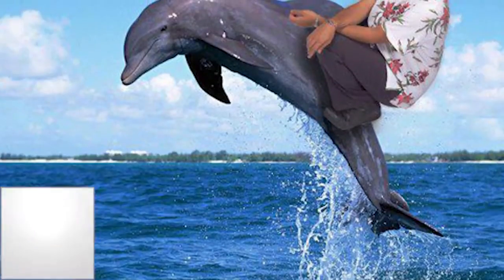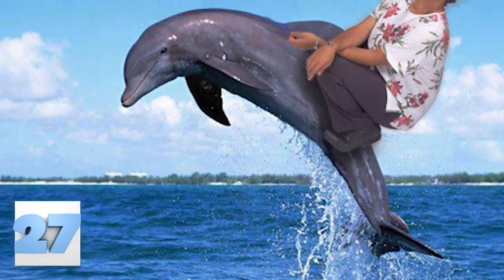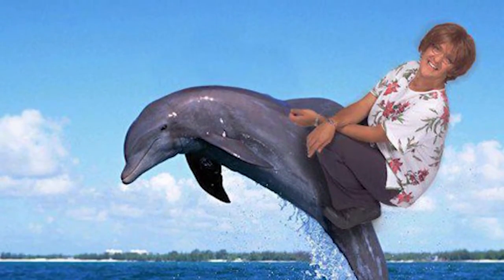Number 27: Swimming with Dolphins. This looks like the type of photo that an old grandma would make their grandkid create for them. You might as well do it because they are probably going to be dead soon either way.